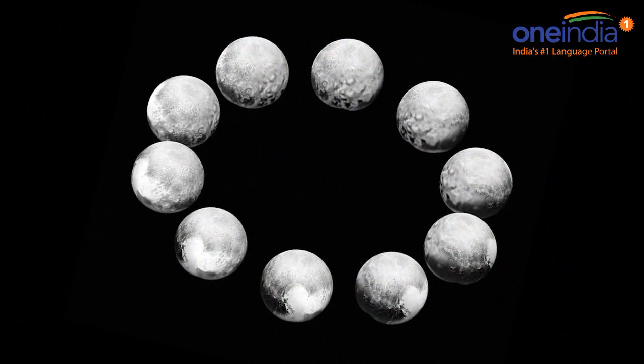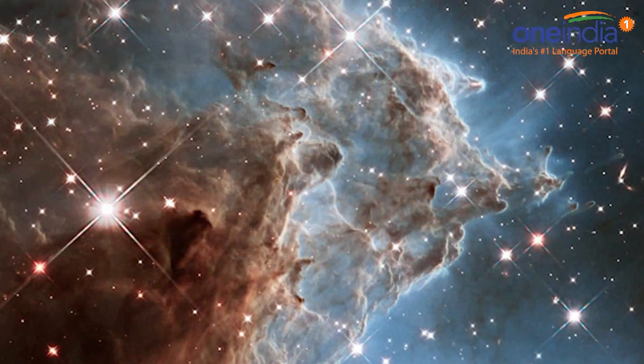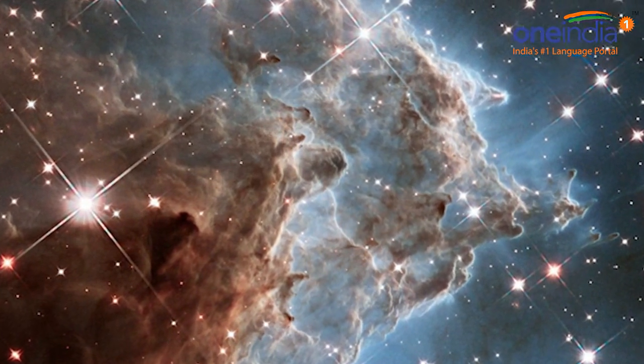For instance, that will give hints about storm systems like the visible Great Red Spot, which has persisted for centuries, although it has been shrinking now.